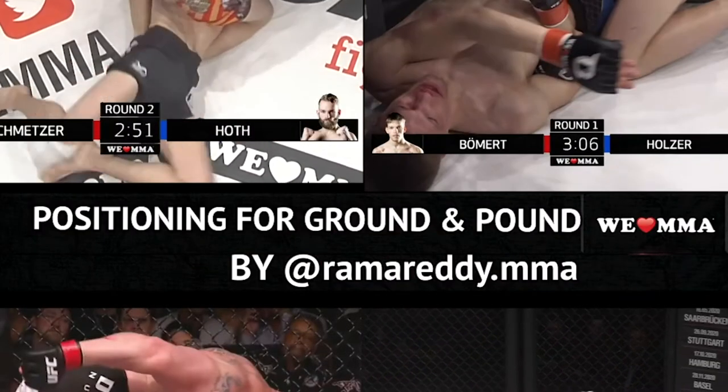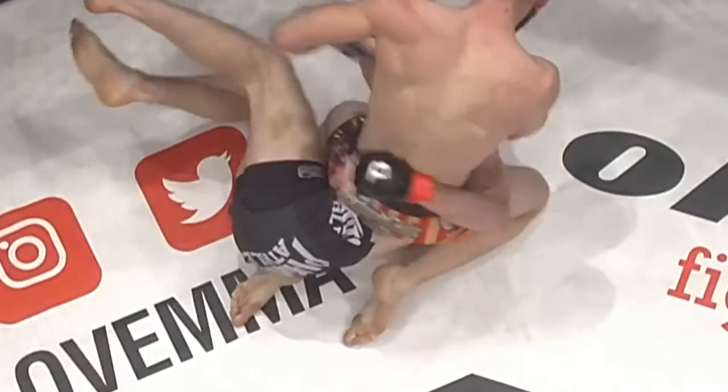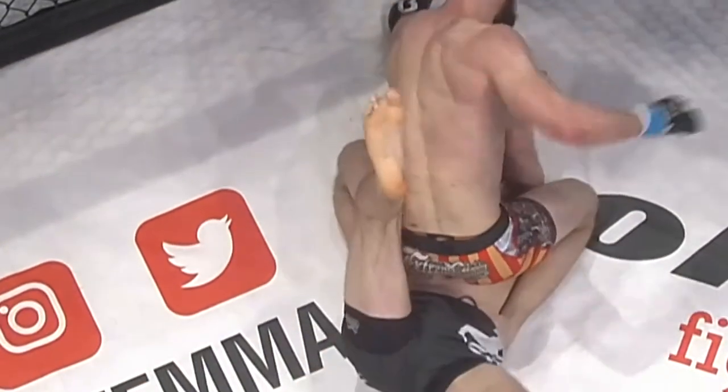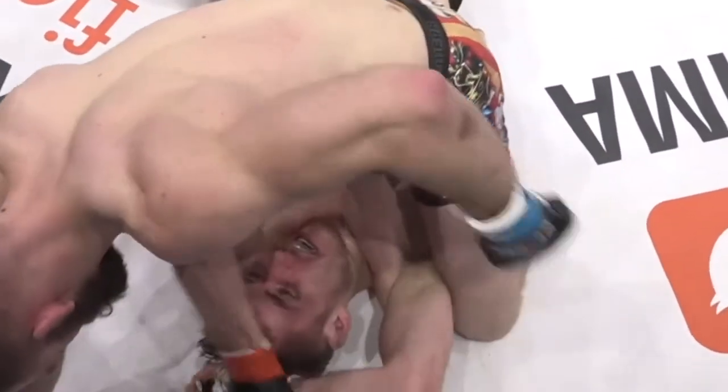Looking at two standouts from Fight School Hanover, Lorenz Haught and Max Holzer. First position: high mount. We all know mount, but sitting closer to the shoulders and occupying the armpits frees both hands for blows. Importantly, notice how the opponent's hips move, but Lorenz is able to keep stable.